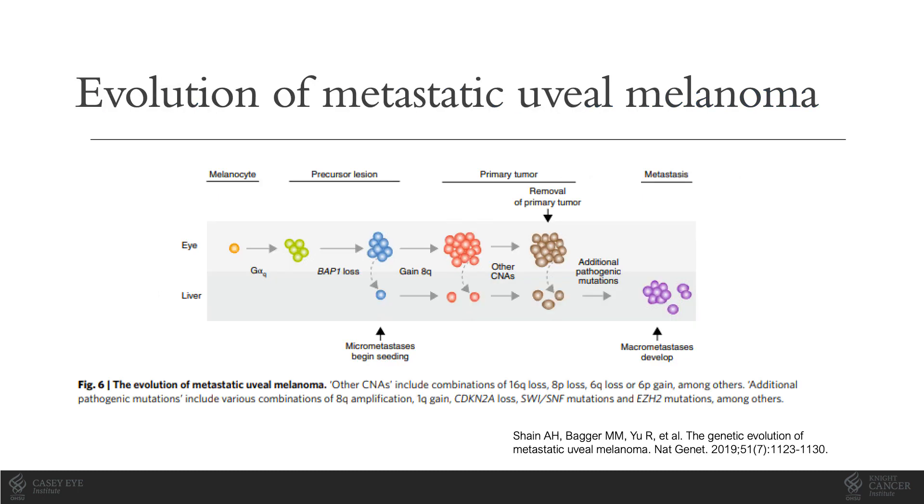Work done in multiple labs in the last decade has improved our understanding of the evolution of uveal melanoma from nevus to primary and even metastatic melanoma. A melanocyte undergoes a G-alpha-Q mutation to allow it to become a precursor lesion, like a choroidal nevus. Over time, in a minority of these benign tumors, additional mutations and chromosomal changes may occur, allowing a melanoma to develop. Data suggests that microscopic spread may occur early in some patients, when tumors remain small and easily confused with nevi.